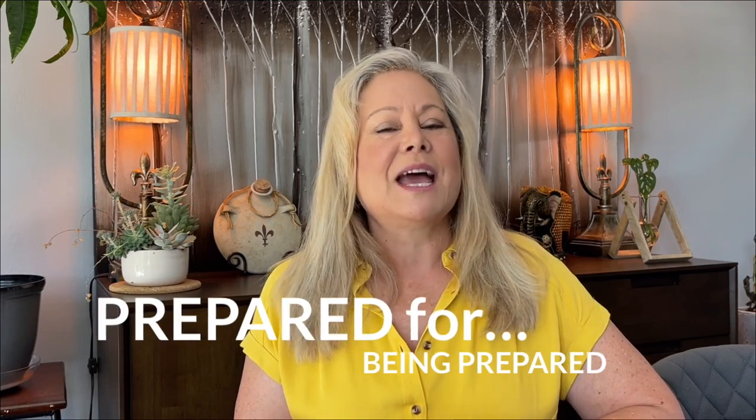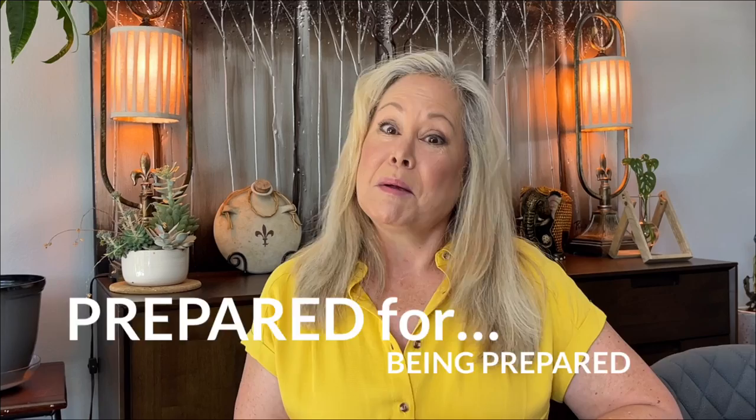If you're new here, my videos are all about home, car, plane, or train. I'll have you prepared for just about anything, and today I'm going to have you prepared for being prepared. Being prepared means being ready for a lot of different situations and scenarios.